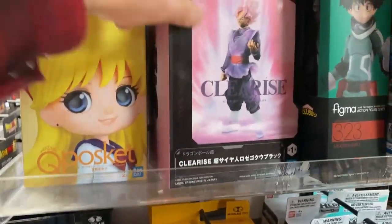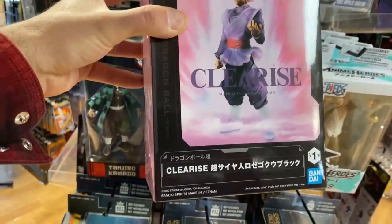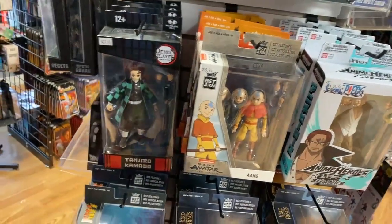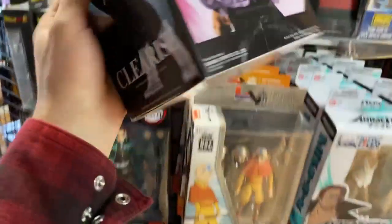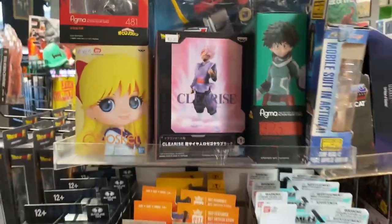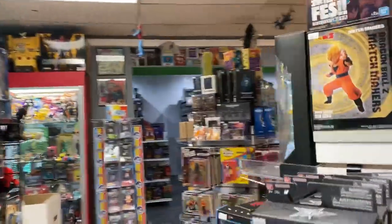On the anime front, if you like these Banpresto statues — I'm not sure who it is exactly, it says Clarice, but I think it's Super Saiyan Goku Rose from Dragon Ball Super. For those more well-versed in Dragon Ball Super, you'll know what that is. Those Banpresto statues, I really dig them — they're really fun.